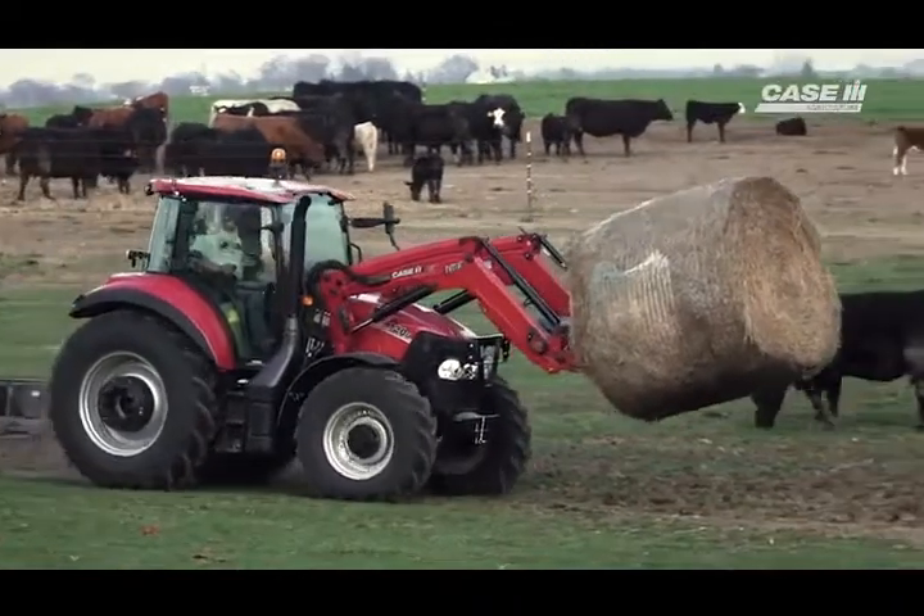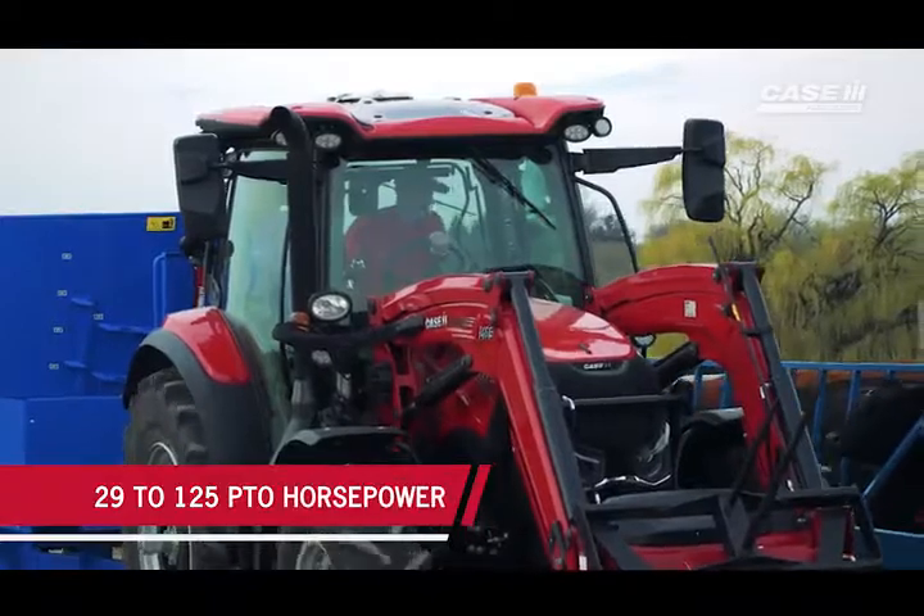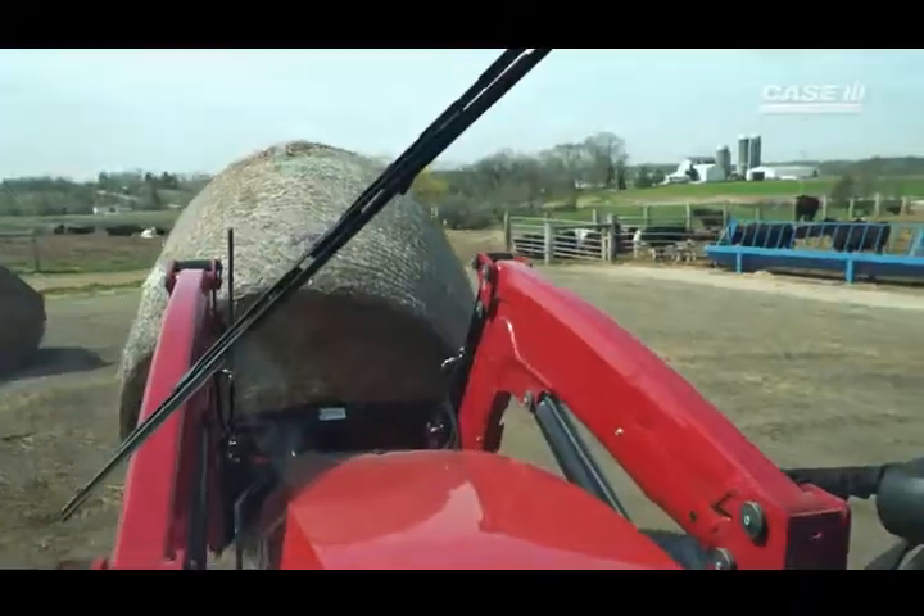At Case IH, we believe it's our job to provide you with solutions. That's why our Farmall and Maxim tractors, as well as our tools and attachments, are designed with you in mind.